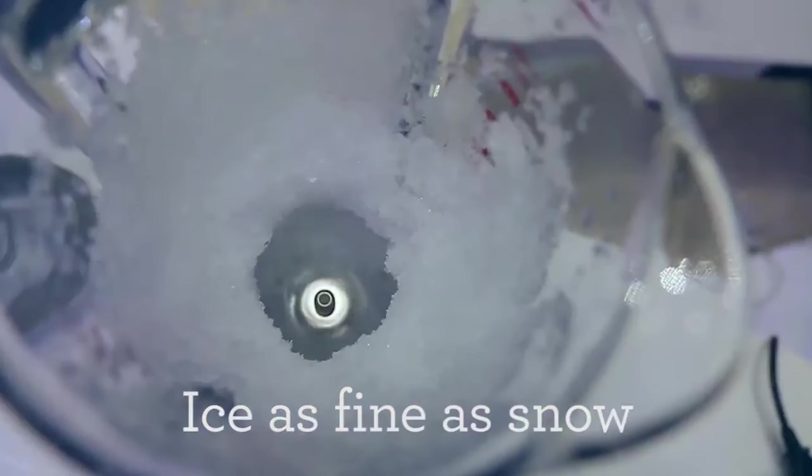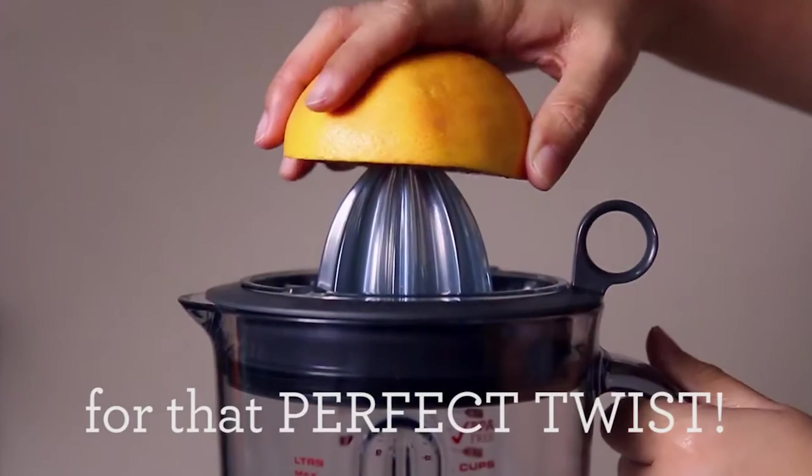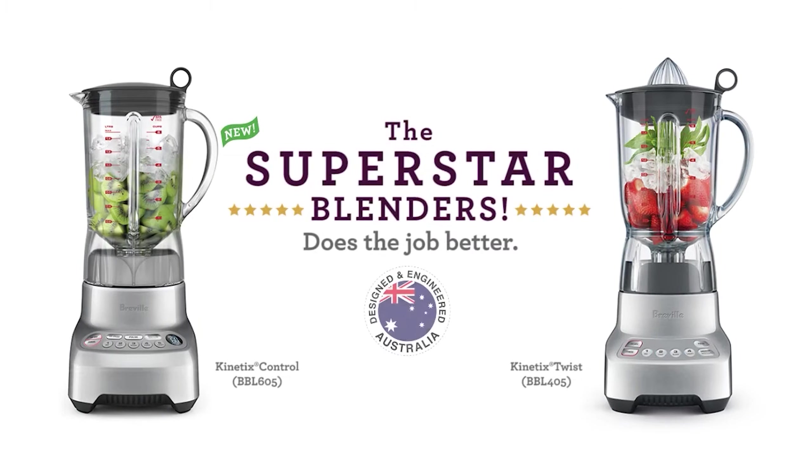With dimensions of 43 x 19 x 20 cm and weighing 2.6 kg, it is compact enough for easy storage. The plastic jug is lightweight yet durable, and the blender operates at a noise level of 74 dB – typical for its category.